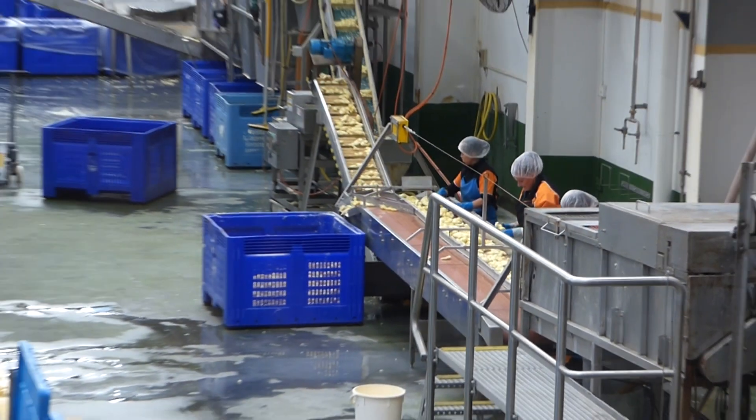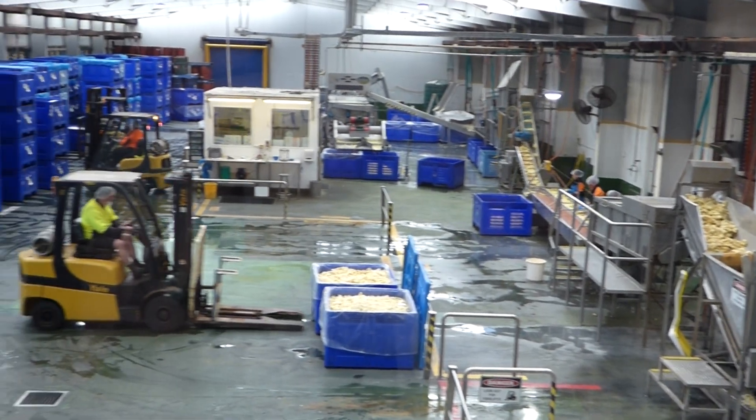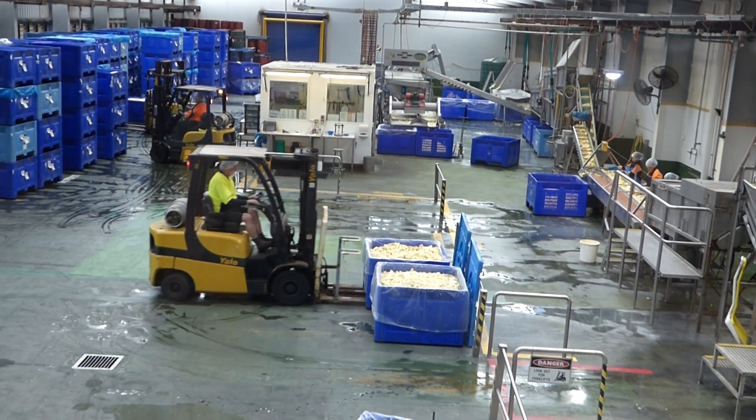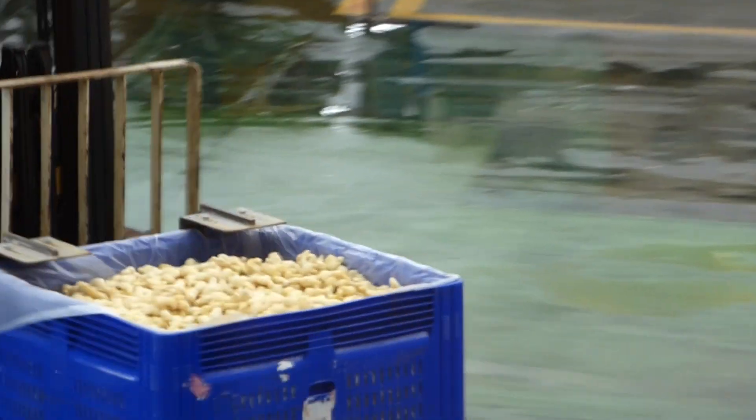Now if we want to sort the fibre content out — which is the long stringy bit in ginger — we put it through the steel machine in the middle of the room with the four red rollers on the front. Now the ginger goes into a bath. The solution lets the ginger float at different levels depending on its weight. Fibre is what makes ginger heavy, and lime.